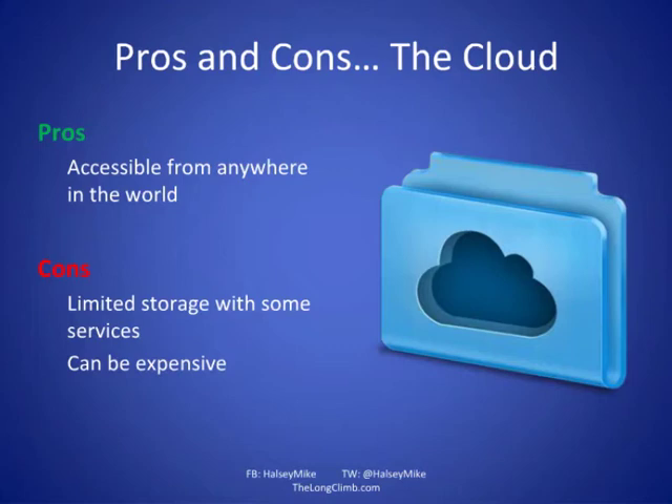Overall, I would recommend using a combination of these different methods — perhaps a bit of sync and a bit of cloud storage combined with a USB drive, which is a relatively inexpensive option. That covers the different places we can store backups.